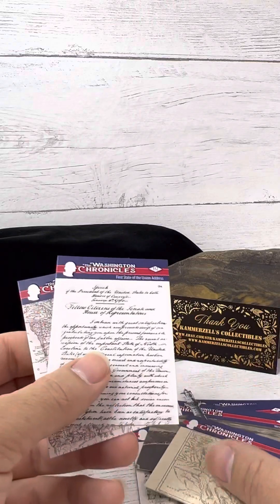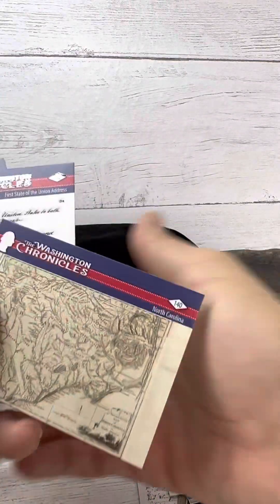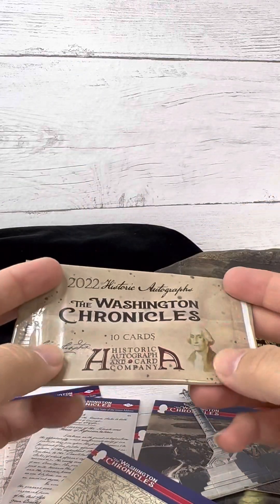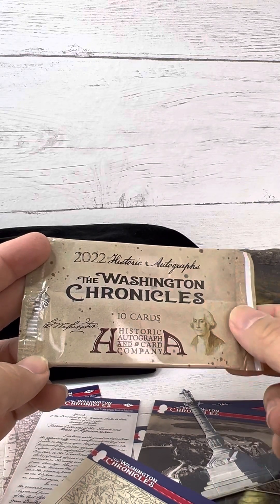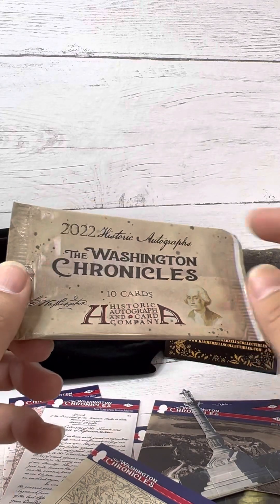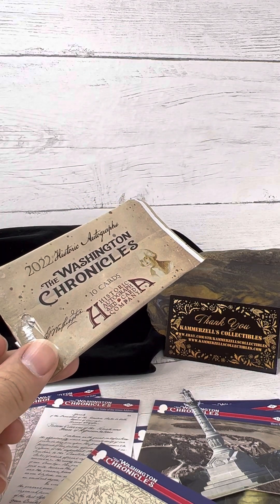All right guys, very interesting set. Not sure what you guys think. I just think it's very interesting — they've got autographs in the name. It almost makes you feel like, oh, I'm going to get an autograph in every pack. That's the name of the company, funny enough. All right guys, until next time. Enjoy the breaks.